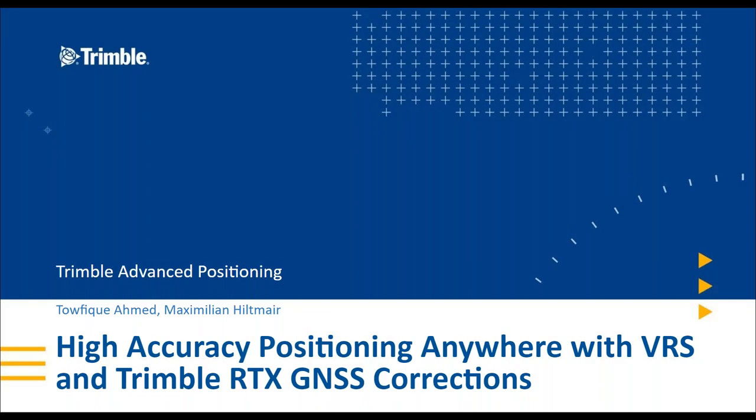Hello and welcome to the Digital Intergeo 2020. Today we're going to listen to Taufik and Maximilian present about high accuracy positioning anywhere with VRS and Trimble RTX GNSS corrections. You have the possibility to ask questions by putting them in the chat box, and we'll have a question and answer phase after the presentation for about 10 minutes. With that, I'll hand over to Taufik.